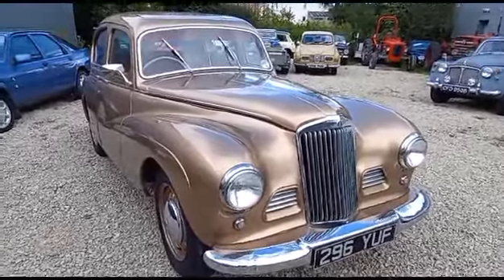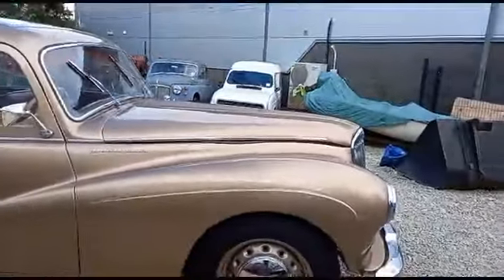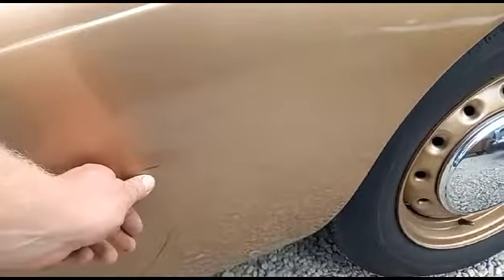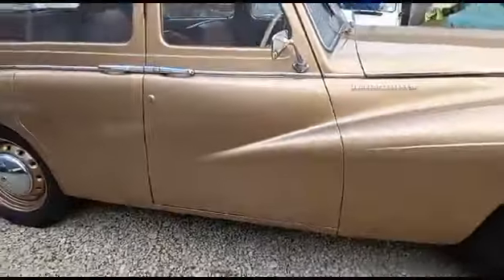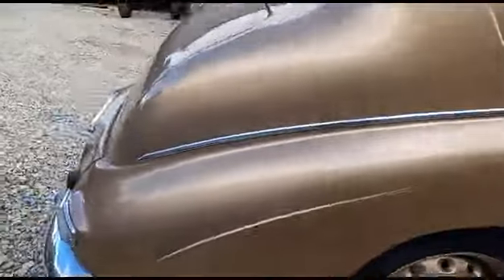Right then guys, here we go — Sunbeam Talbot 90, here she is, looking bronze or gold, call it what you will. Looking lovely — when they're right, they're a lovely old girl, these aren't they. A couple of marks on here, a bit of T-cut will pull them off and a bit of polish — couple of little marks, nothing much.